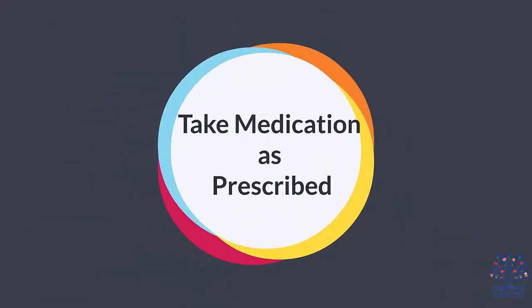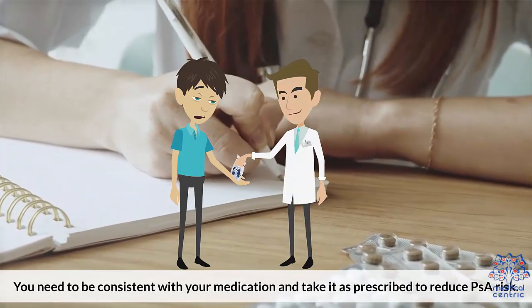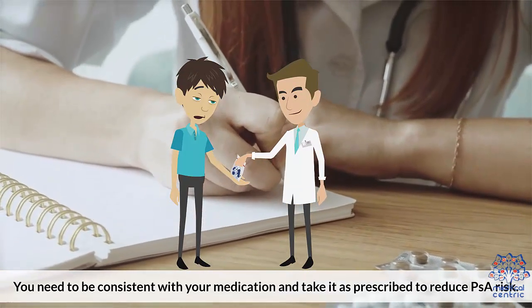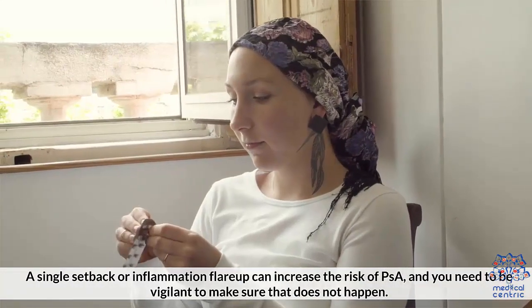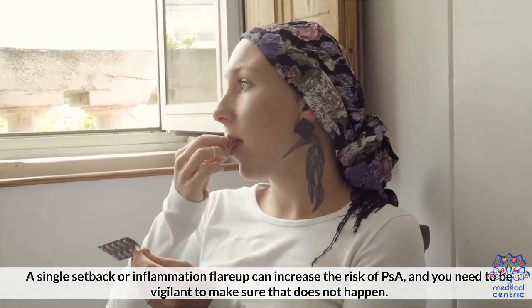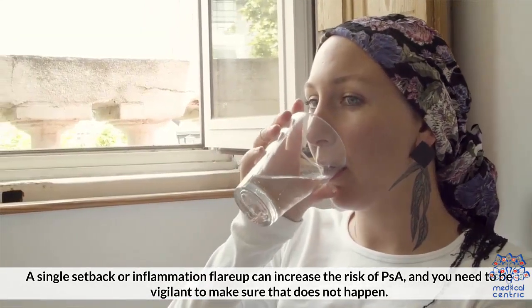Number seven: take medication as prescribed. You need to be consistent with your medication and take it as prescribed to reduce PSA risk. A single setback or inflammation flare-up can increase the risk of PSA, and you need to be vigilant to make sure that does not happen.